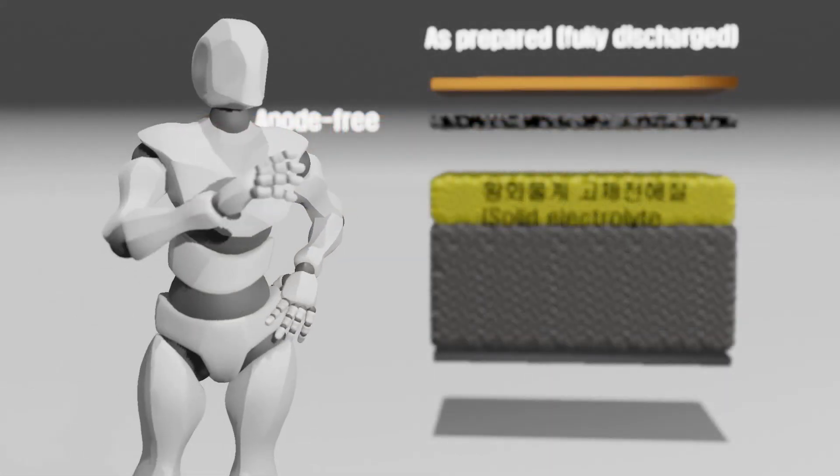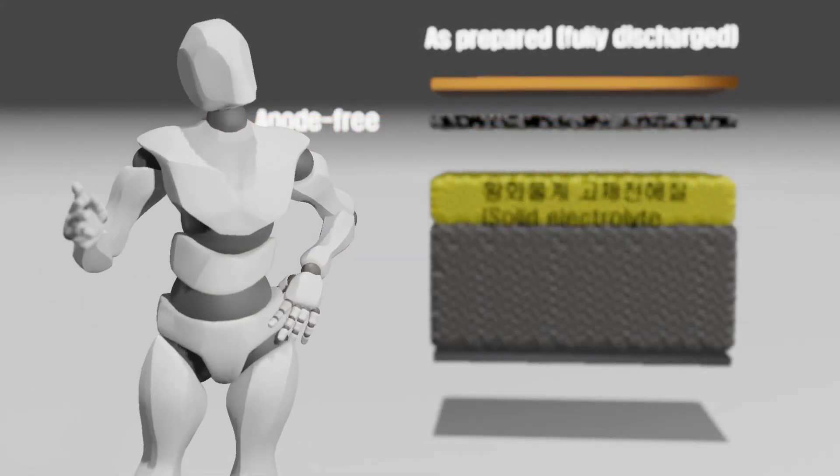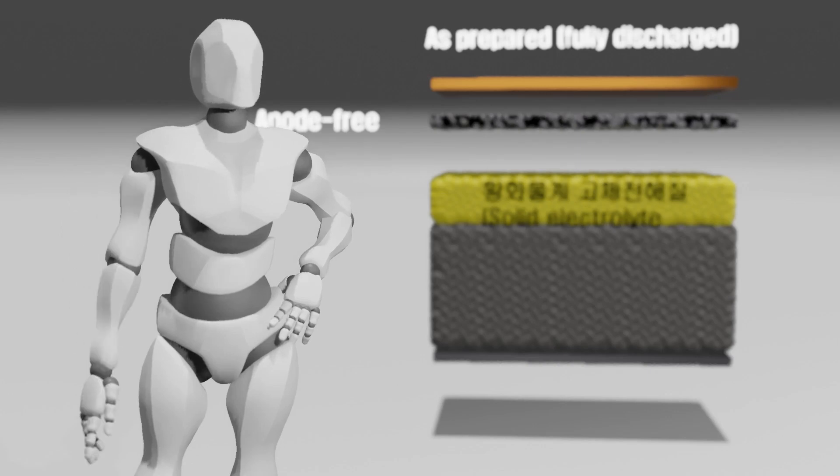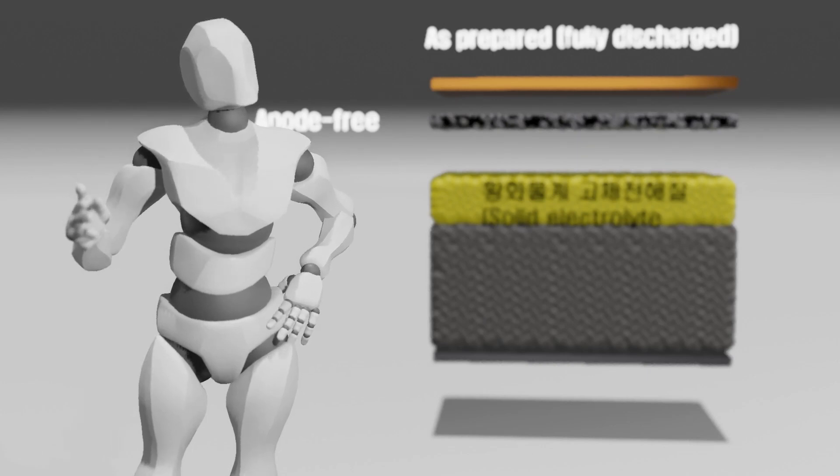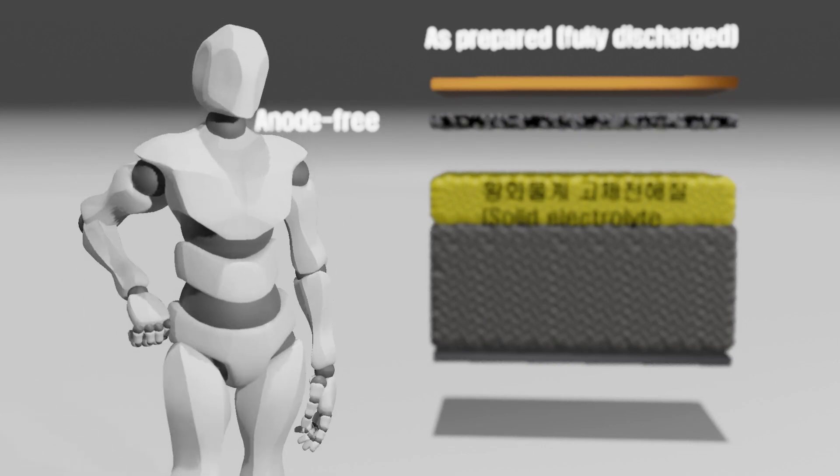Just a few days ago, SDI announced that all solid-state batteries produced in 2027 would adopt the anode-free method. How could SDI suppress the dendrite formation that occurs during charging and discharging in the anode-free approach?